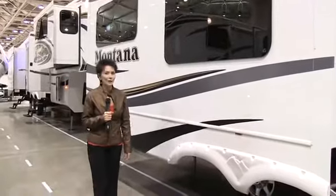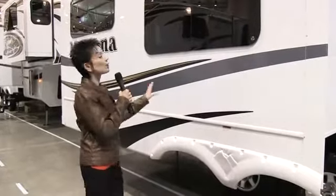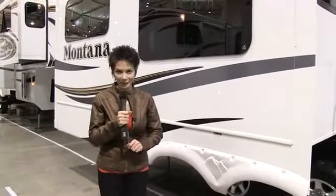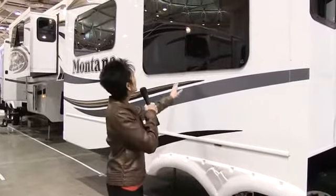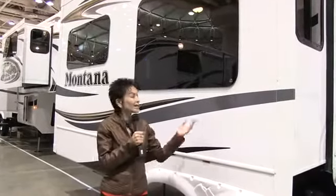Hi, Kathy Kay here, reporting from one of the largest RV shows, and I'm standing next to Montana's all-new 3900 FB. Before I go in and show you the absolutely fabulous new floor plan, I have to tell you, I just love these frameless windows. Talk about adding class to an already classy fifth wheel.